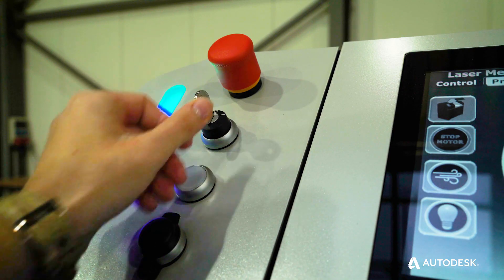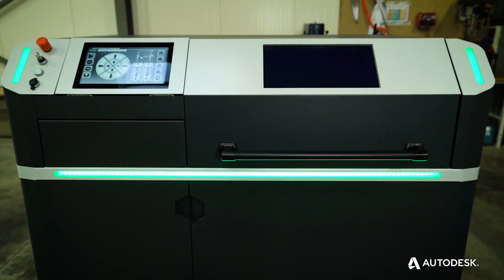Companies struggle with the decision to invest in additive manufacturing processes because they have two problems: the first one is the financial risk, and the second one is not enough educated employees.